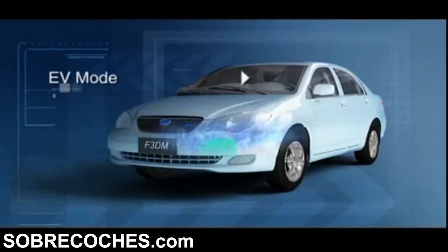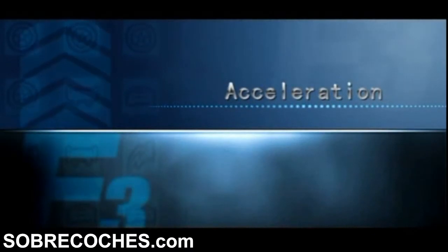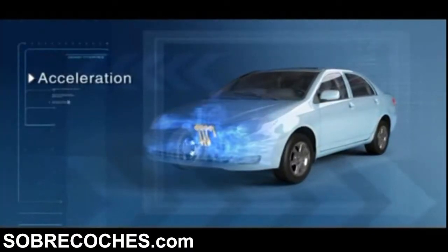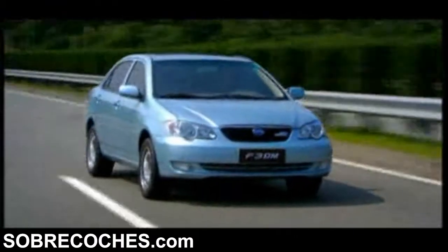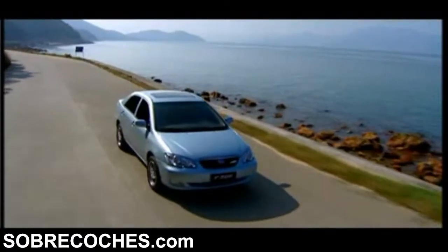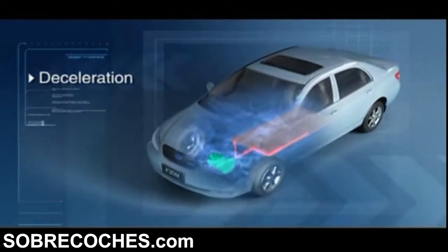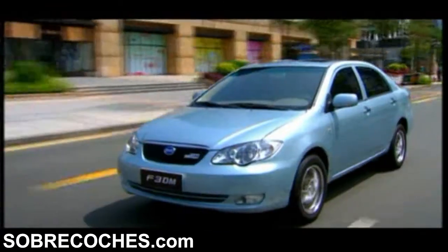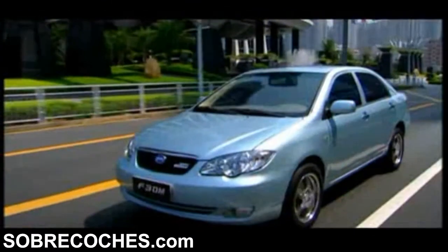In Pure EV mode, the vehicle runs on motor only at start-up or for a range of up to 100km, with no emission at all. When the vehicle needs more power during sudden acceleration, the gasoline engine and motor drive the wheels together to provide maximum power output. In deceleration and braking mode, the electric motor acts as a generator, recovering kinetic energy as electrical energy, which is stored in a high-performance battery. This is particularly applicable to vehicles that frequently start or stop in urban areas.